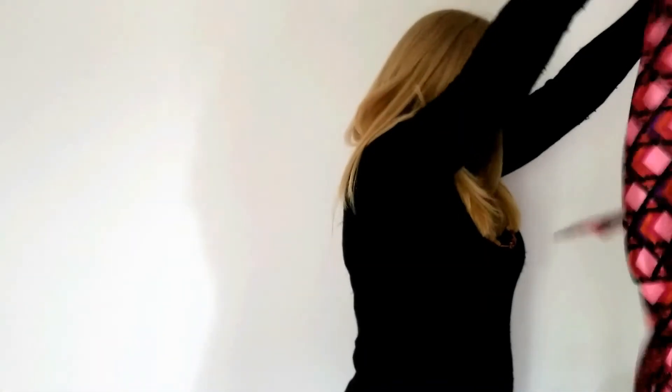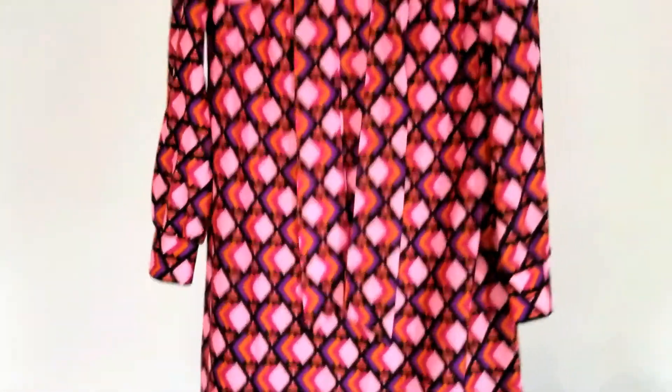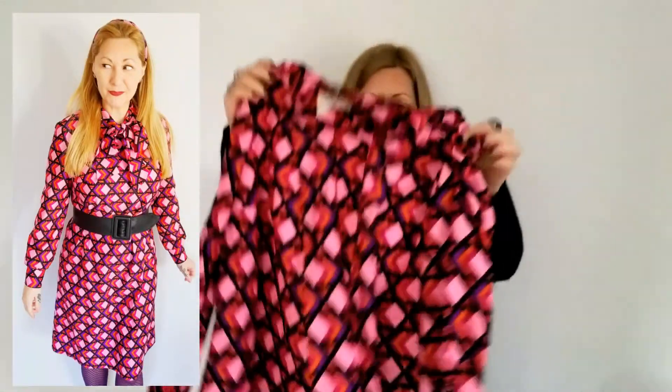And now we come to the fabulous Instagrammed dress that started this whole thing — of course it is a pretty bow. How absolutely phenomenal is that pattern? I mean, it is just gorgeous. And once again the tag — Liberty Circle — does not disappoint. What's awesome about this is you can wear it just as is, belted with a nice leather belt, or it also comes with a fabric belt and you can do the no-sew dress-shorten trick with the fabric belt. Fantastic!